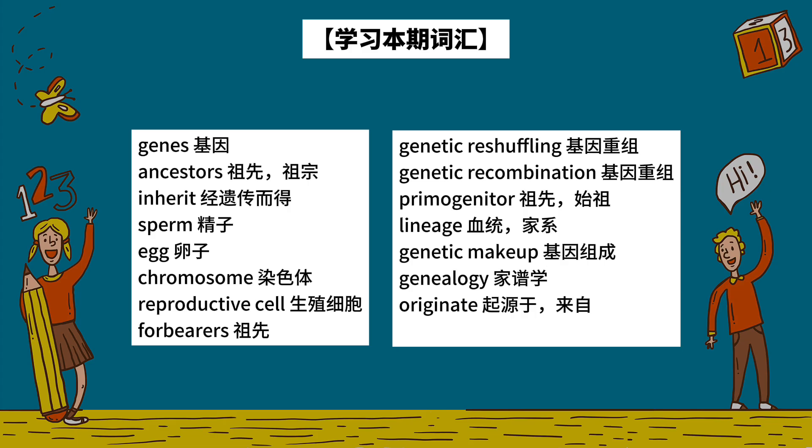Genes. Ancestors. Inherit. Sperm. Egg. Chromosome.